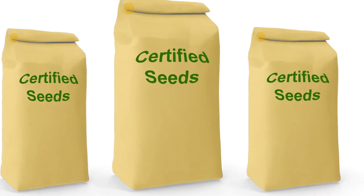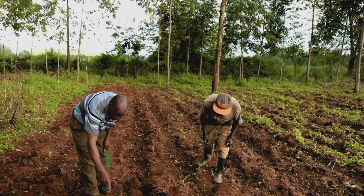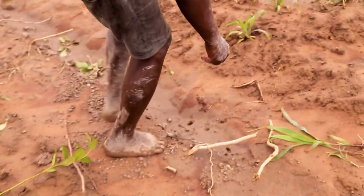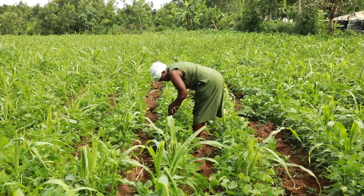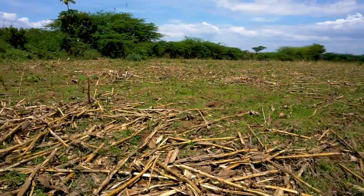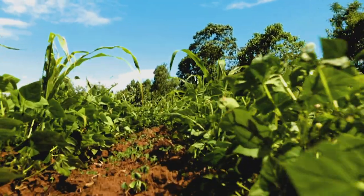Use certified maize suitable for your agro-ecological zone. Regularly weed the field and its surroundings. Ensure that your farm is well fertilized with the right fertilizer for your crop — a healthy crop provides a good defense. Remove and destroy crop residues after you harvest; don't leave them lying around. Practice crop rotation.